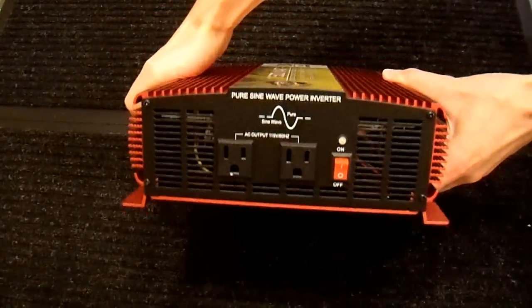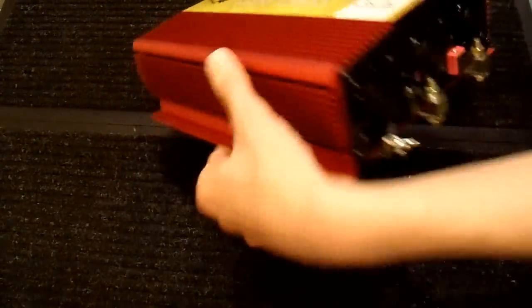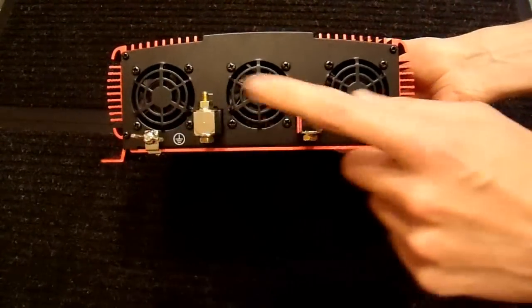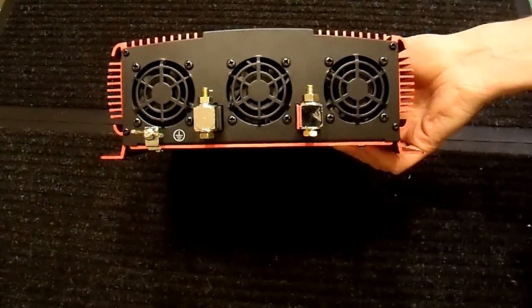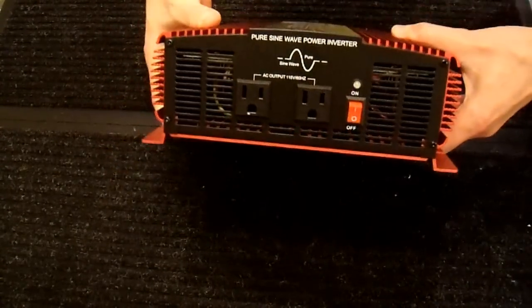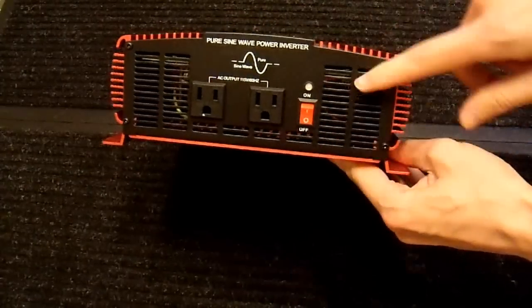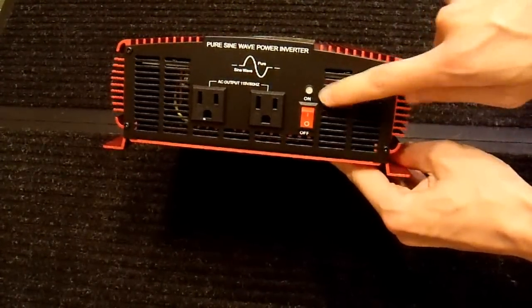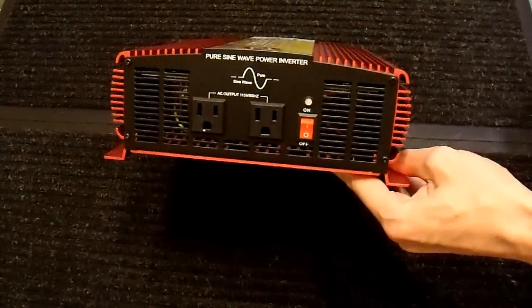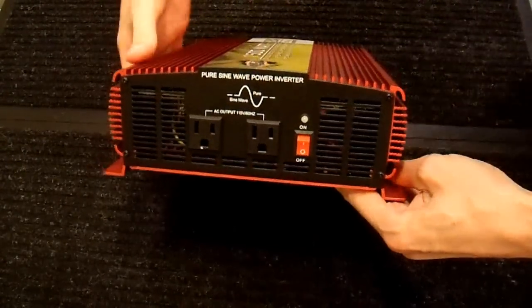This inverter on one side just has a power switch and two outlets — nothing spectacular. On the other side are the cable connections: ground, negative, positive, and three fans. One way you can add a remote is to simply open up the case, solder across the switch, and put any switch you want on there — an ordinary light switch or whatever. That will work, however it is not wireless.